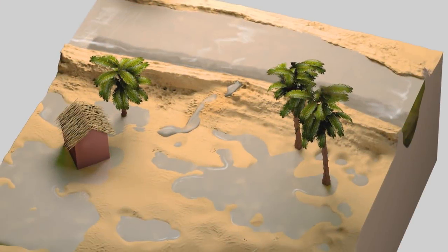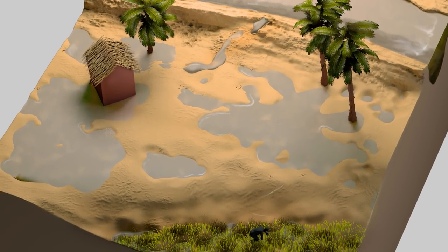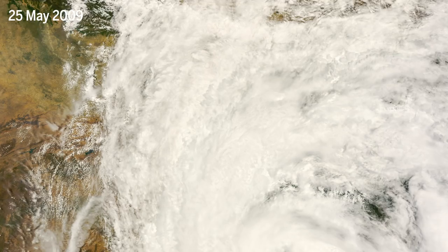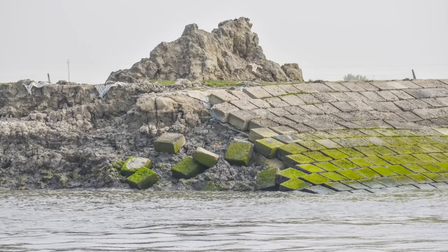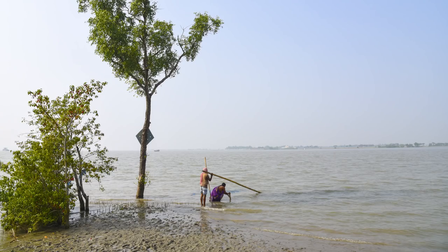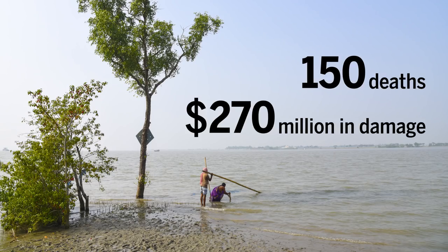That means when a polder is flooded, the areas inside the walls turn into bathtubs. That's what happened to Polder 32 in 2009. A wave of water originating from Cyclone Aila combined with strong currents burst through the polder. It was one of several polders damaged during the cyclone, which is blamed for 150 deaths and $270 million in damages in Bangladesh.